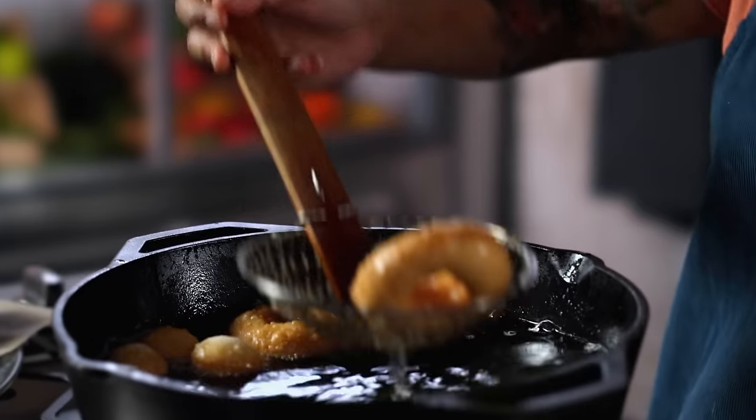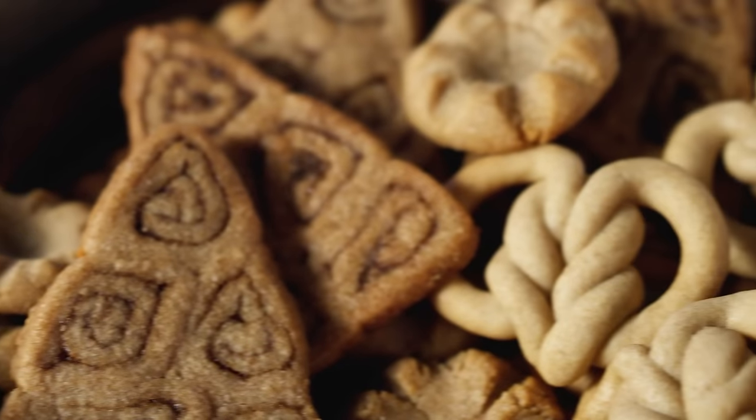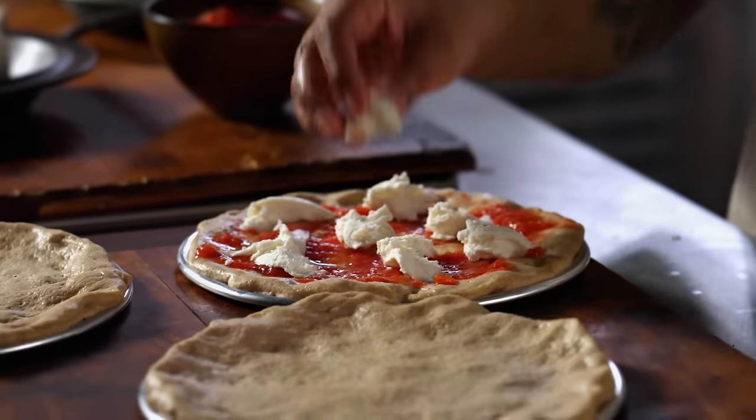I'm Sola El-Whaley, and this is Ancient Recipes with Sola. In each episode, we take a dish you may recognize and attempt to recreate one of the oldest versions of it to ever exist. It's a little cooking, a little history, and a whole lot of me. What's not to love?